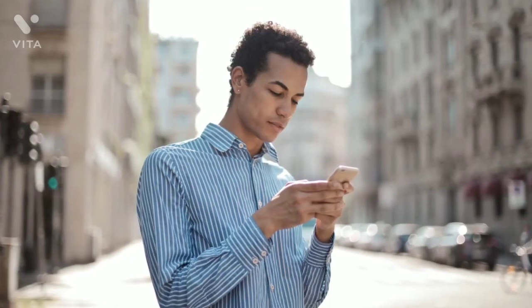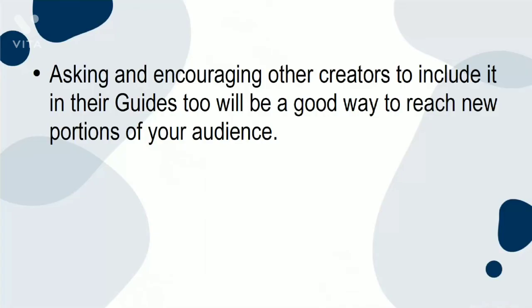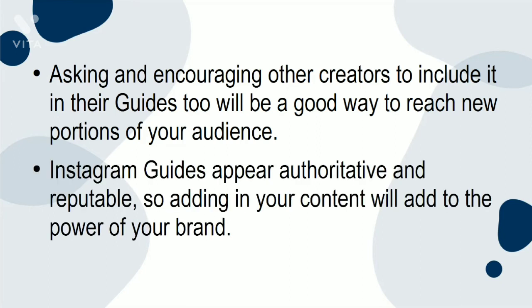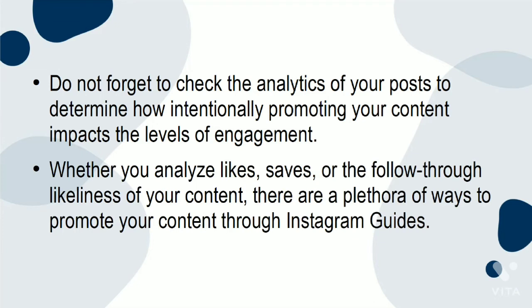Promoting your own content is as simple as including it in as many places as possible. Asking and encouraging other creators to include it in their guides too will be a good way to reach new portions of your audience. Instagram Guides appear authoritative and reputable, so adding in your content will add to the power of your brand. Don't forget to check the analytics of your posts to determine how intentionally promoting your content impacts levels of engagement — whether you analyze likes, saves, or follow-through rates, there are a plethora of ways to promote your content through Instagram Guides.